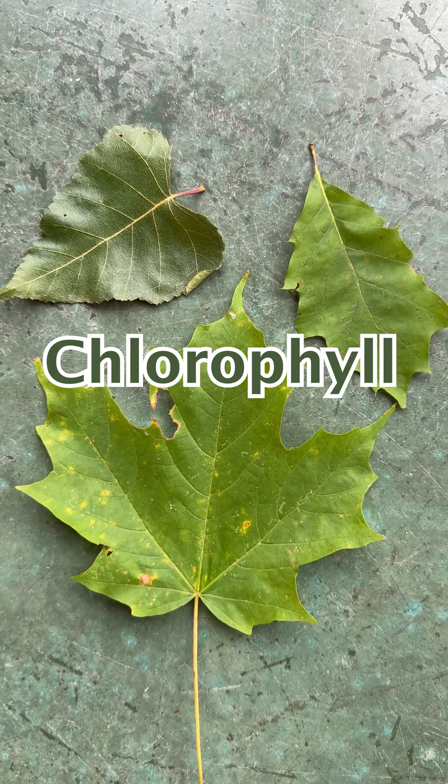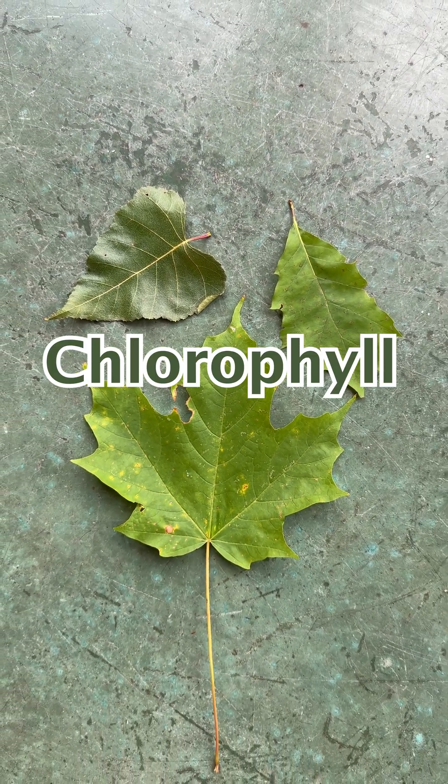Chlorophyll is the dominant green pigment in tree leaves during the spring and summer months and is responsible for photosynthesis. The leaves appear green because chlorophyll reflects green light while absorbing red and blue light, which are the most efficient wavelengths for converting sunlight into chemical energy.